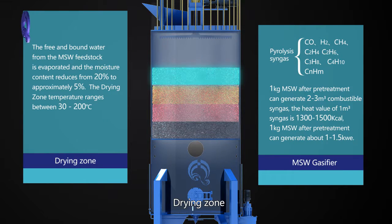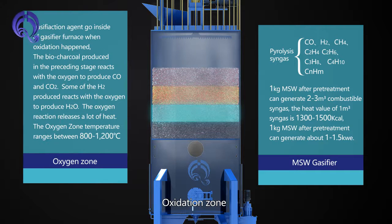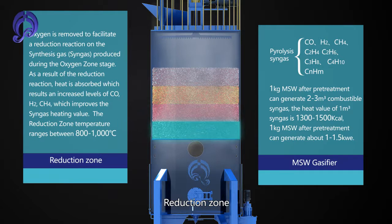The gasifier consists of four zones: Drying Zone, Pyrolysis Zone, Oxidation Zone, and Reduction Zone.